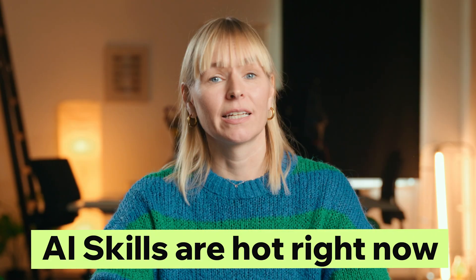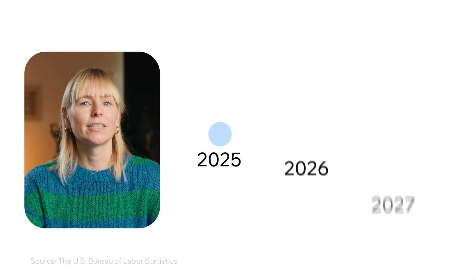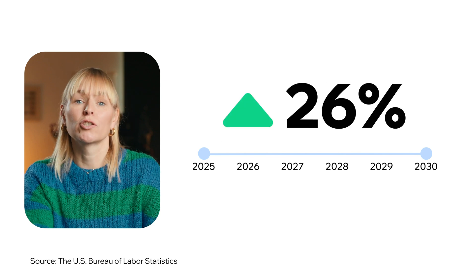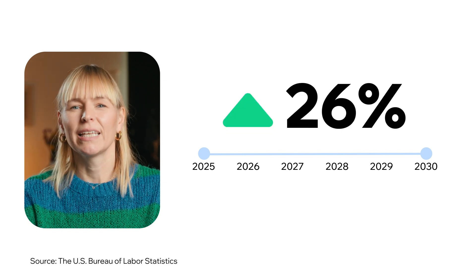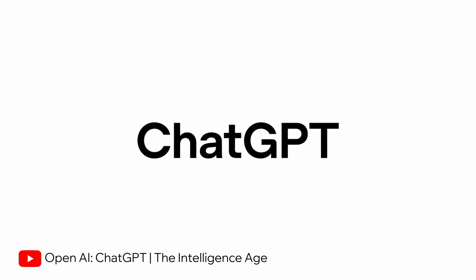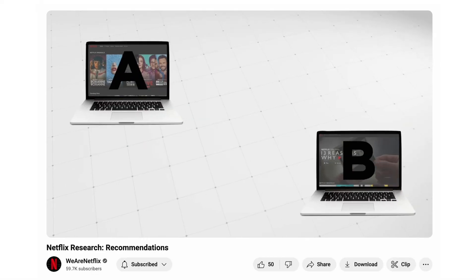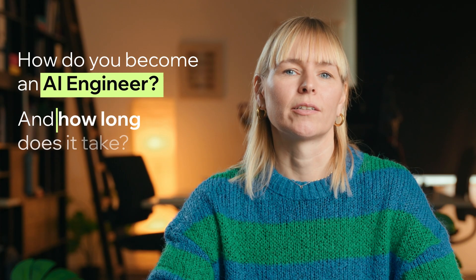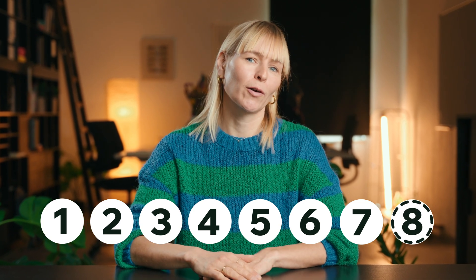AI skills are hot right now, and it's not just a passing trend. By the year 2030, jobs in AI research and advanced computing are expected to grow 26%, and that may even be a conservative estimate. One role that's becoming more and more popular is the AI engineer — the experts who help build tools like ChatGPT, the Netflix recommendation algorithm, and the AI chatbots you see on websites. So, how do you become an AI engineer, and how long does it take? In this video, I'll share a clear step-by-step roadmap you can follow.